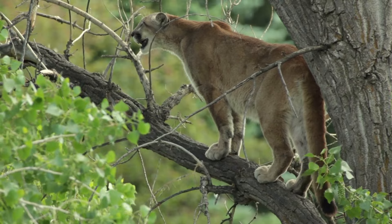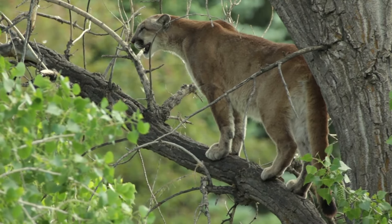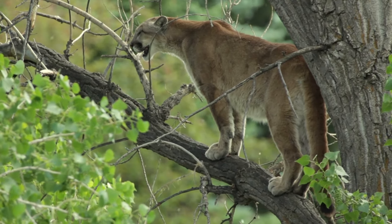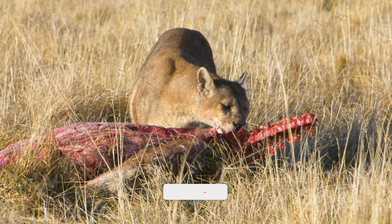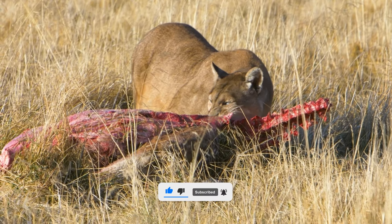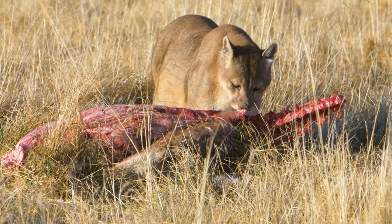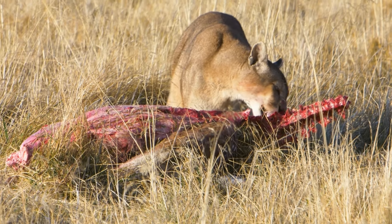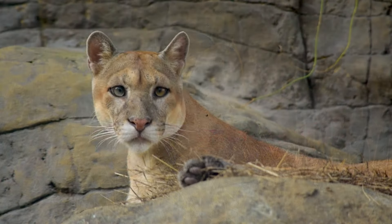Pumas are solitary and territorial animals. They mark their home ranges with urine, feces, and scratches on trees. The size of their home range depends on the availability of prey and the presence of other pumas. Male pumas have larger home ranges than females, and they may overlap with several females, but not with other males. Pumas communicate with each other through vocalizations such as growls, hisses, purrs, and whistles. They also use body language, such as ear and tail positions, to express their mood and intentions.